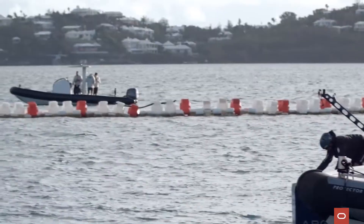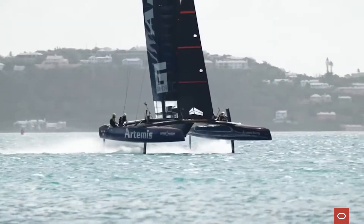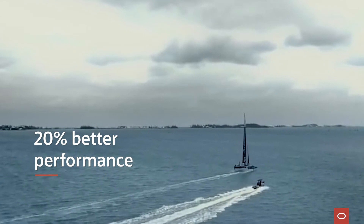They maintain the infrastructure, and they also help us migrate workloads to the cloud. We did benchmark OCI versus some other infrastructures, and we found that Oracle was better by 20% versus some of the other benchmarks.